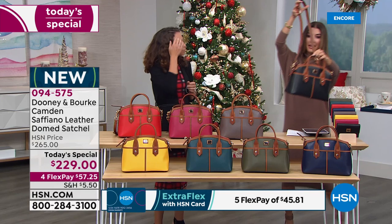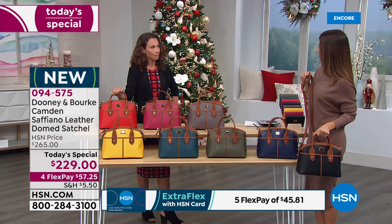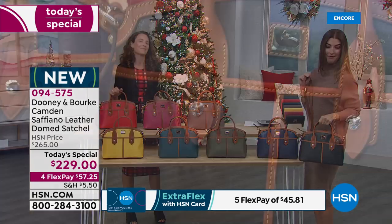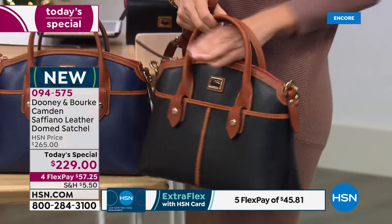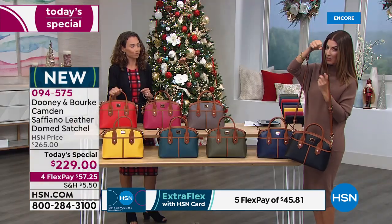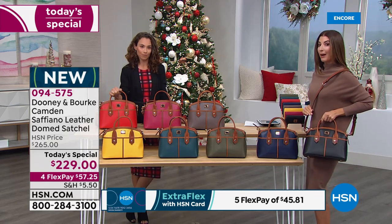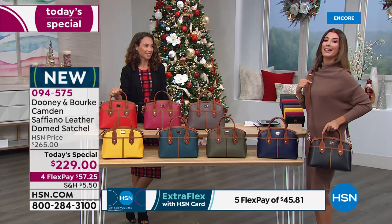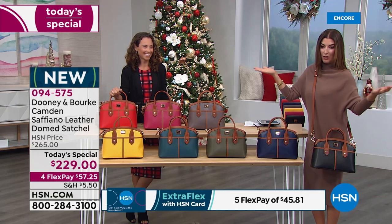Let me quickly show you the three ways to carry this bag. First, you can grab it by the double rolled handles — your grab-and-go satchel — and slip it over the wrist if you prefer. It also comes with an adjustable strap so you can carry it as a shoulder bag, shortening it to just the right length to hit your hips.